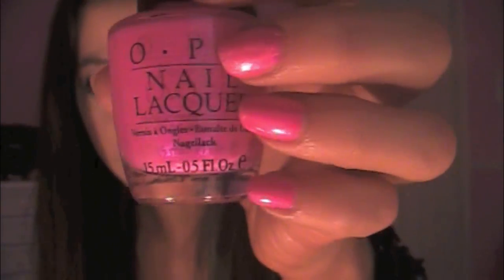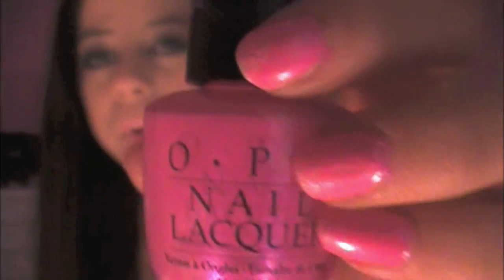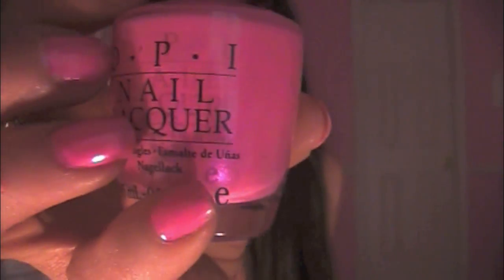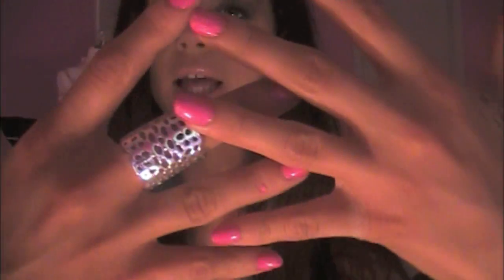Another thing I've been loving this month is this nail polish — I actually have it on today and I got so many compliments on it. It's kind of like a pinkish, Barbie-ish color. This is OPI in 'Lifeguard Makes Me Blush.' I think it was in a collection and they might not sell it anymore, but if they do, you guys have to comment down below, because it is like one of the prettiest colors.